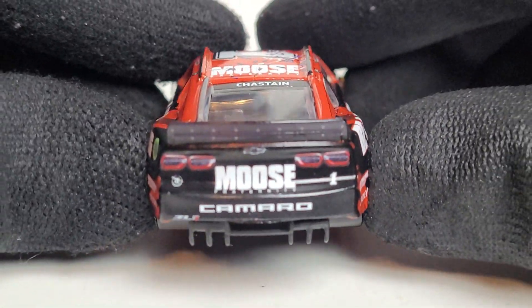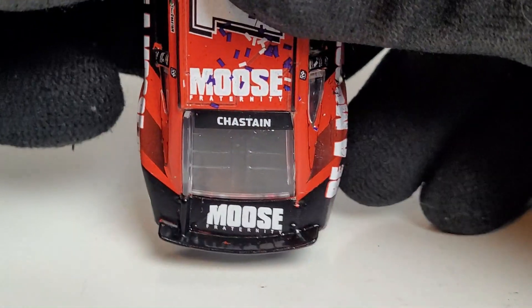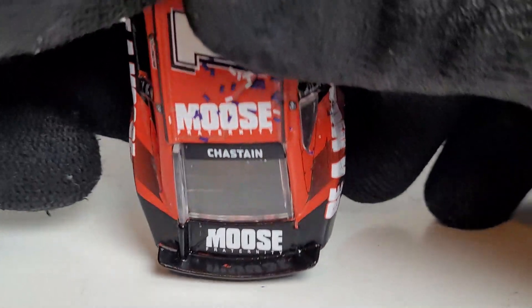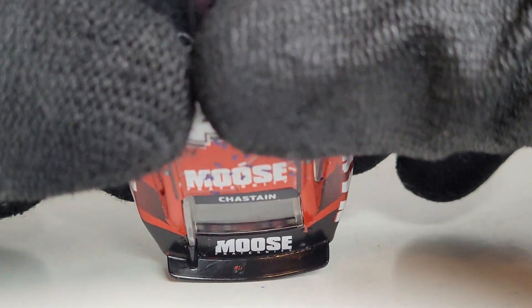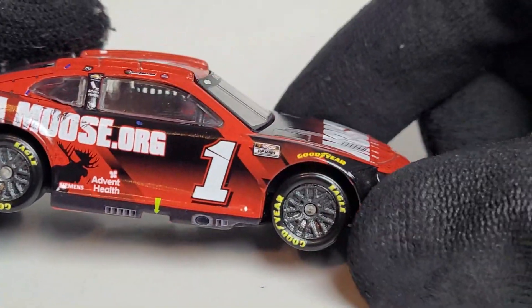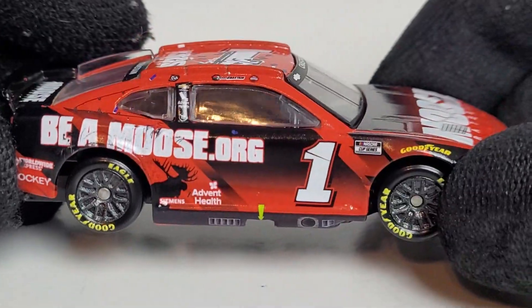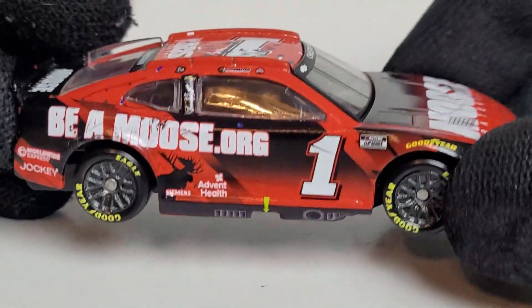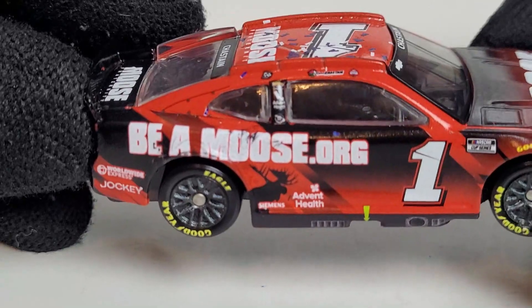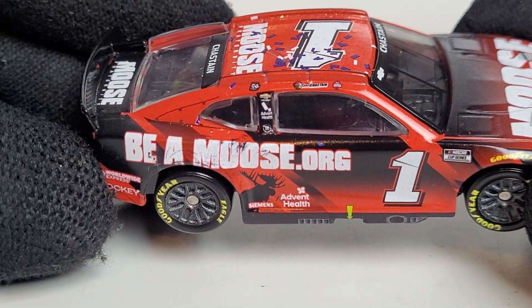On the back we've got a nice plain black with the Moose Fraternity sponsorship and some more mooses, though it's slightly cockeyed. There are some pretty bad paint chips on the back — I could get my Sharpie and touch those up. The other side's sponsors should be the same; NASCAR would be all over it if it wasn't symmetrical. The moose logo on this side looks solid.